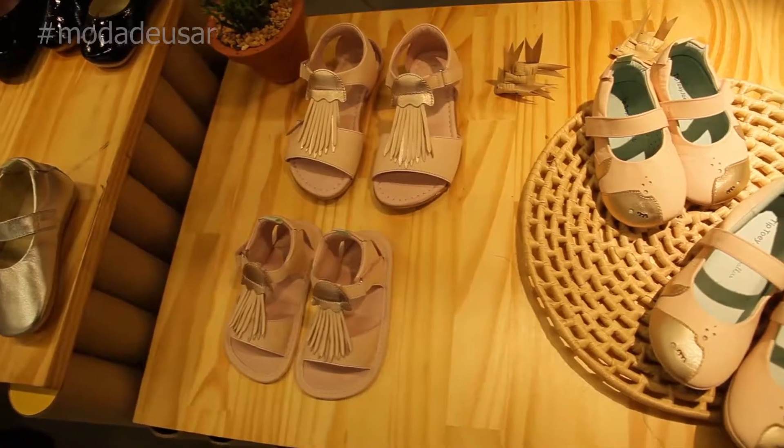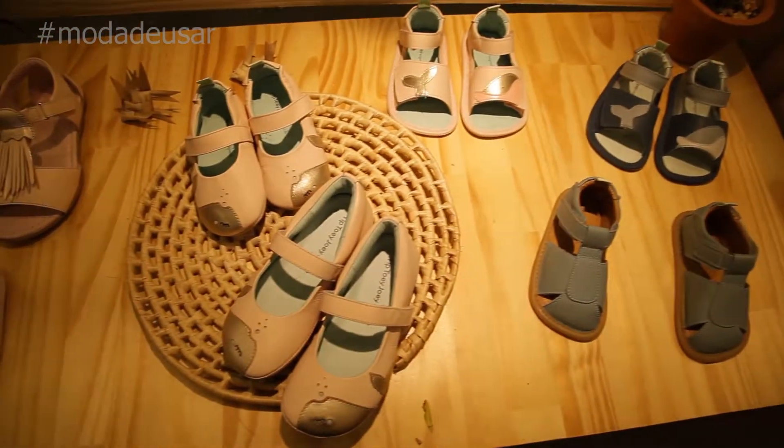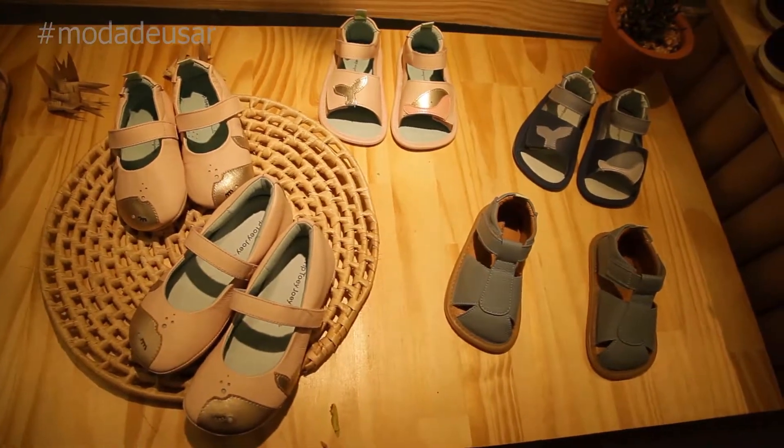The materials are soft and stretchy, and there's an elastic on the heel that we created so the shoe doesn't come off when the child walks. Who buys it is a mother, who chooses it is a mother — a mother who is concerned with the health, comfort, and well-being of her child.